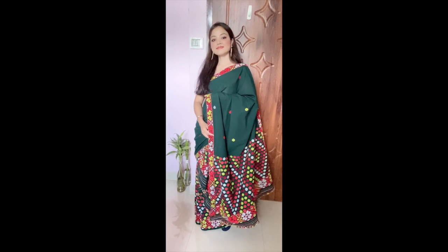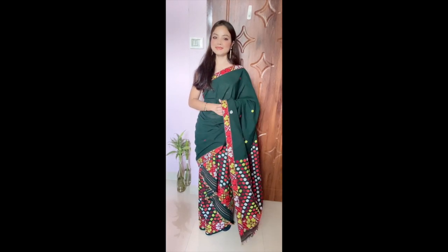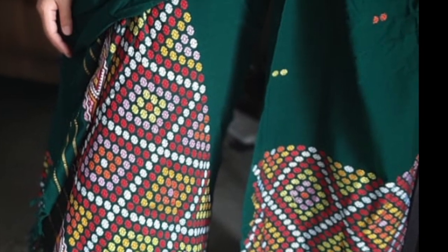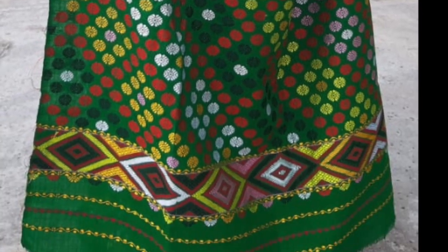This is also a very beautiful piece — a traditional mekla chadar with heavy boota work on it. In my last video there are two green color mekla chadars which are ready for sale, so you can go and see that video and order the meklas.